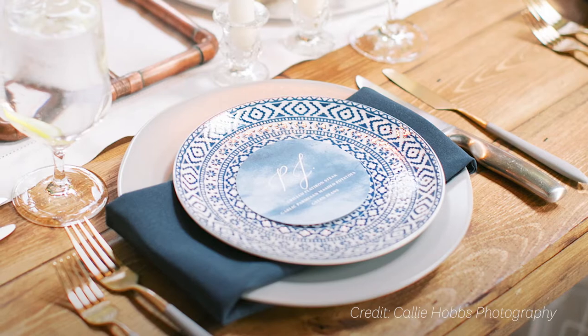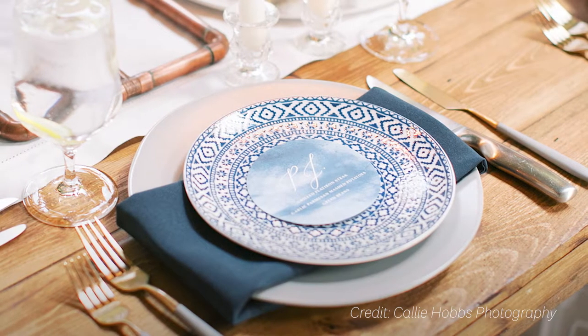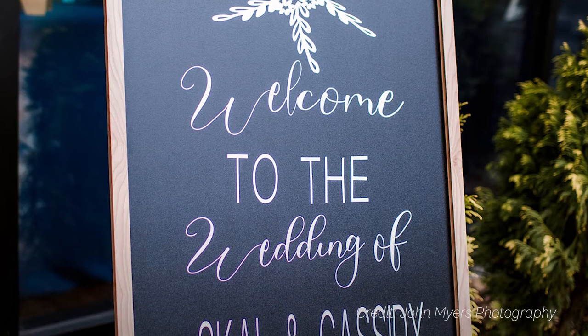Wedding paper isn't just to get people invited to your wedding and thank them for coming. There's all the paper you'll need on the big day to help navigate your guests through the experience. In this video we'll talk about some of the items you'll need day of and a few ideas about how to make them special.